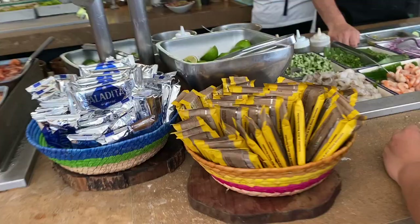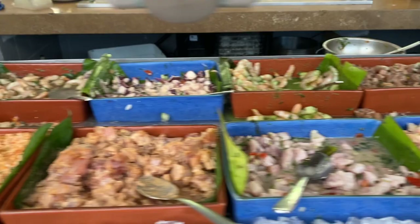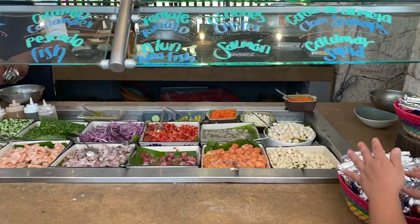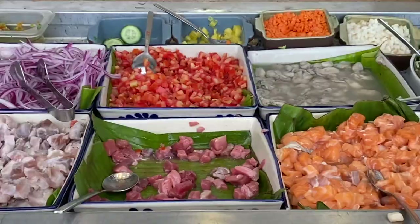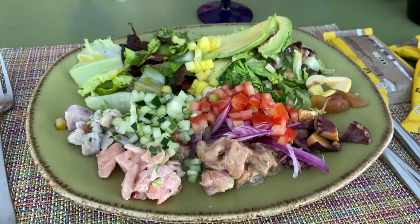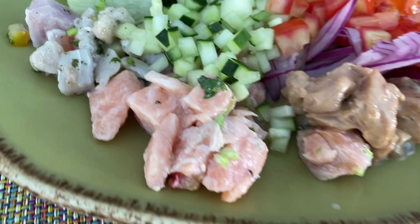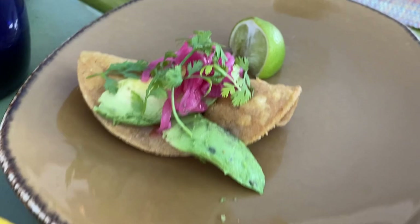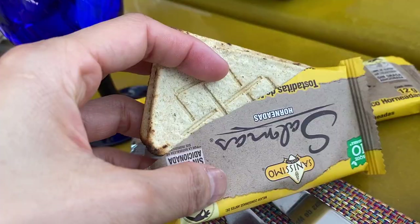Some restaurants have ceviche, but they don't have everything, and this restaurant seemed to have everything — every single type of fish they serve. You can have the pre-made ceviche, or you can ask them to make something custom-tailored to your liking. This was probably one of the smaller restaurants on the property, but I just liked it because I like eating ceviche, and that's mostly what I ate when I went there.